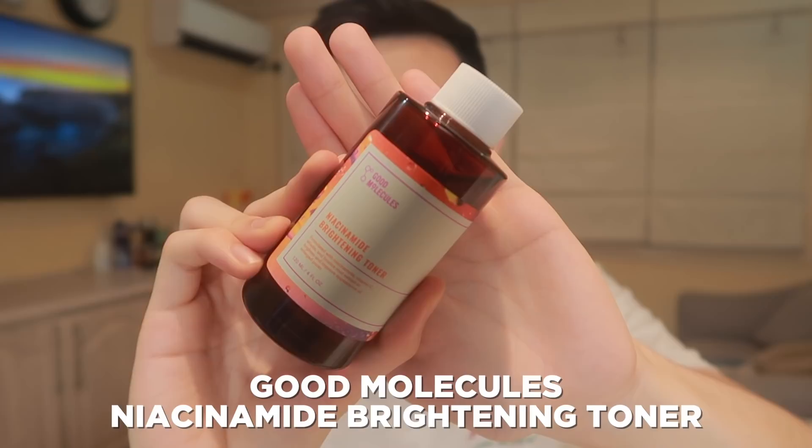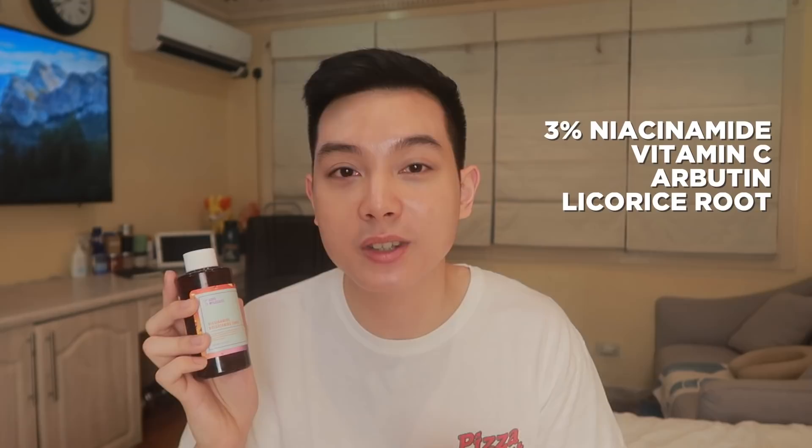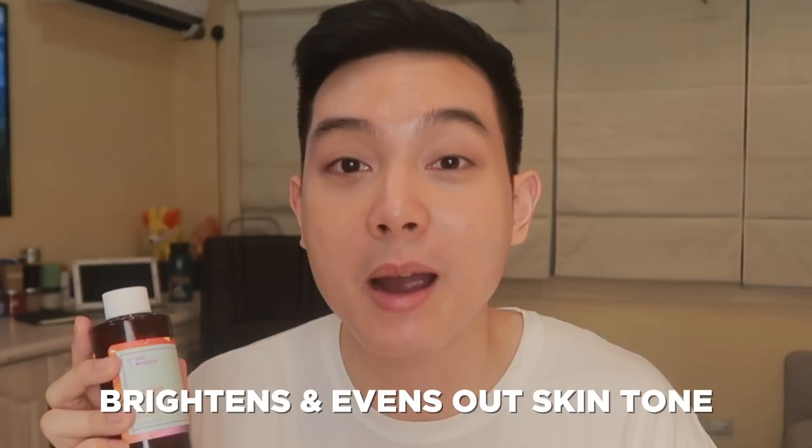This is the Good Molecules Brightening Toner. Sabi ko nga sa review ko sa product na to, this toner is actually really, really jam-packed with amazing brightening ingredients. And this is actually a really, really great toner for those na ayaw masyadong marami yung steps sa brightening skincare routine nila. This toner has 3% niacinamide, vitamin C, arbutin, and licorice root extract, all of which are really amazing to even out the skin tone and or brighten the skin. Nakakatulong din yung mga ingredients na to with dark spots and red marks.